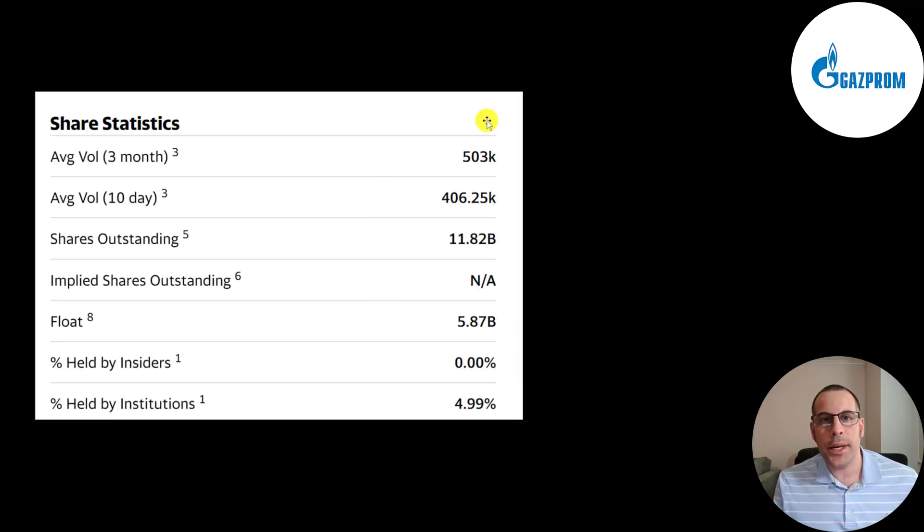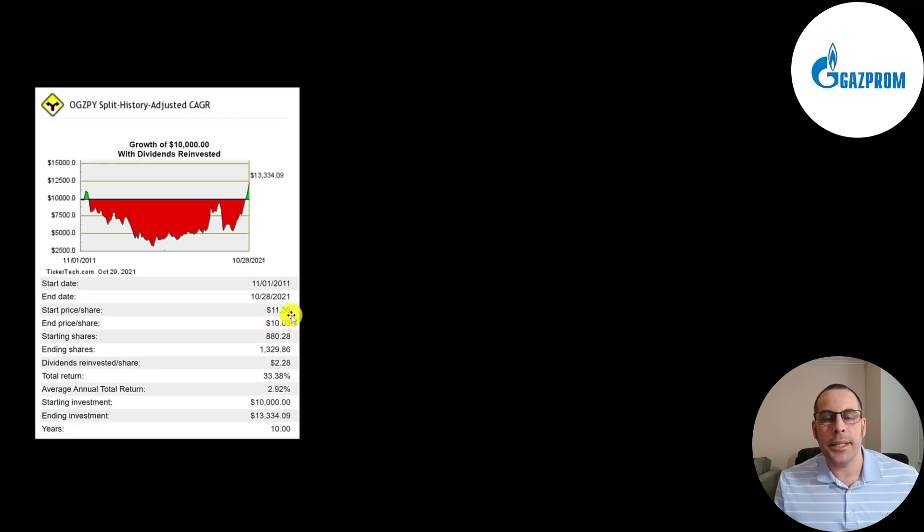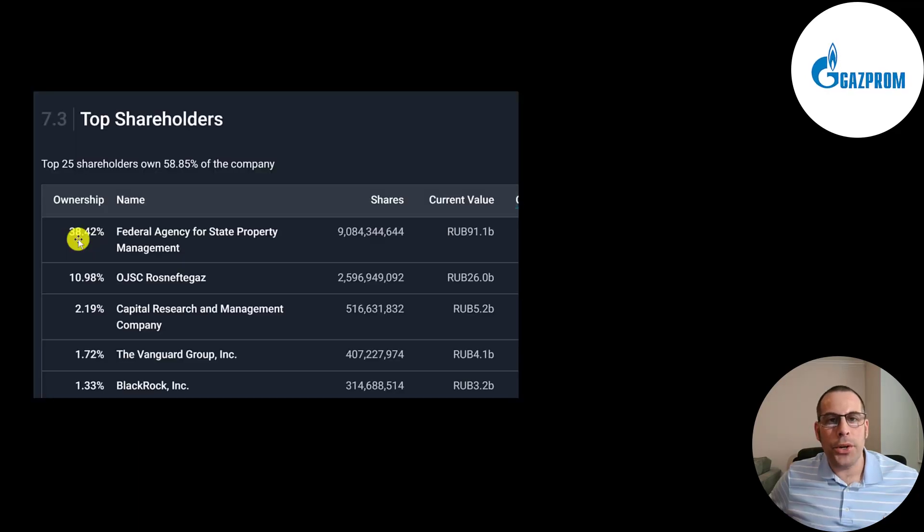Half a million shares are traded each day in the US. Of the 12 billion shares outstanding, 6 billion are on float and 5% are held by institutions. Their employee count has been pretty steady the past few years at around half a million employees. If you invested $10,000 into this company 10 years ago and reinvested the dividends, you'd have $13,000 today — that's only a 3% annual return. If you invested in 2013, 2014, 2015, or 2016, you would have a big return today. The Russian government is the biggest shareholder at 38%. OJSC is a Russian holding company that manages assets in the oil and gas industry and they own 11% of the stock, then Capital Research, Vanguard, and BlackRock.